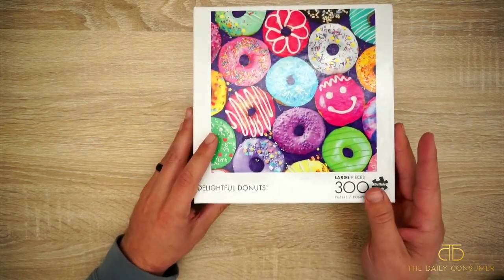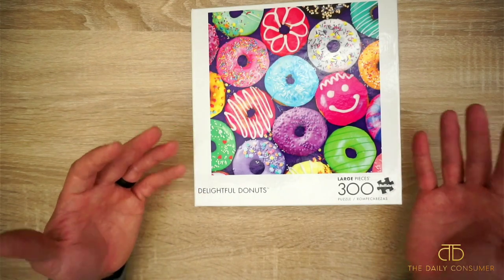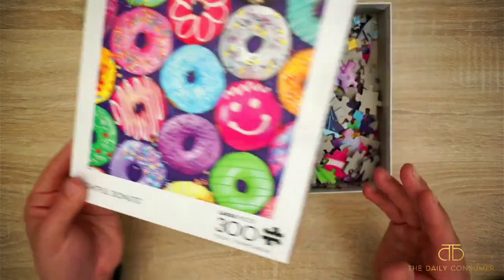My wife and I really do enjoy doing puzzles during the holiday season, especially rainy days or during Christmas time, Thanksgiving. It's just a great time to kind of just decompress — we put our kid down and then we just do a puzzle, talk, even watch a movie while doing it.